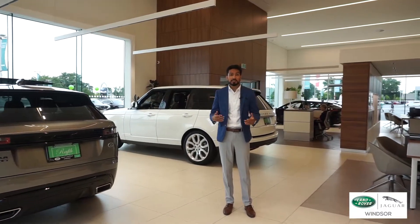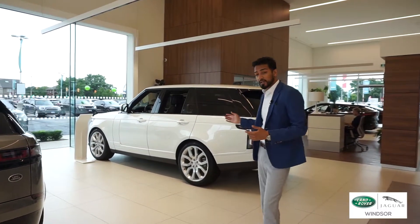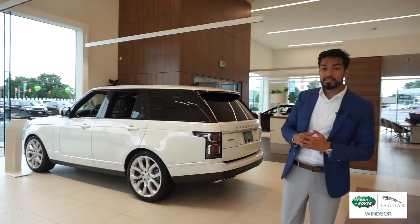As you can see, we have the latest in Jaguar Land Rover product, everything from the Range Rover Velar to our full size, to our I-Pace and the all-new Jaguar XE.